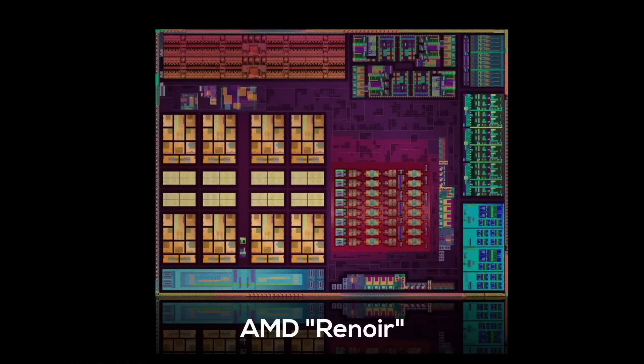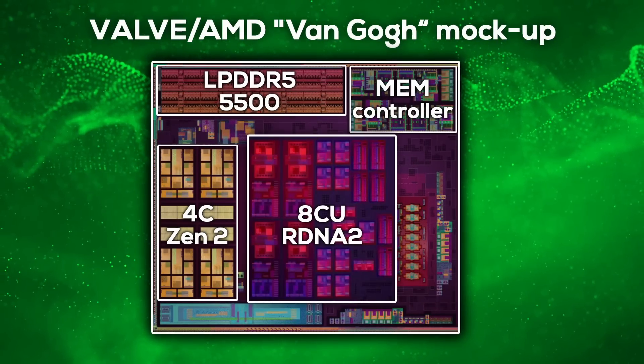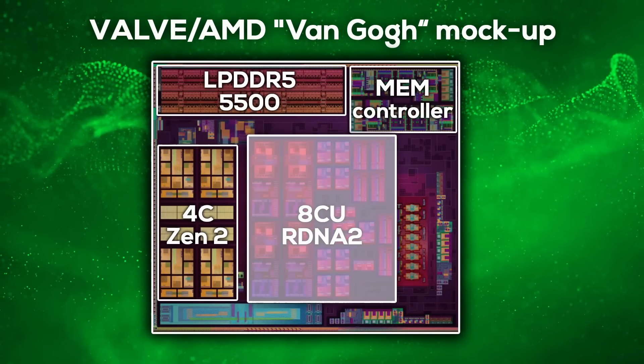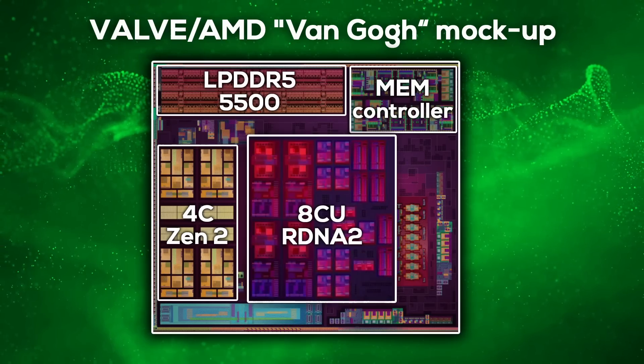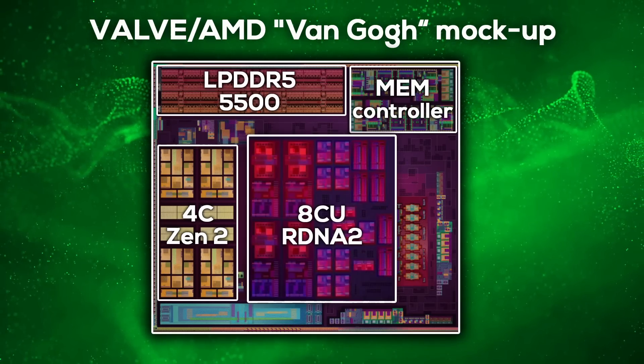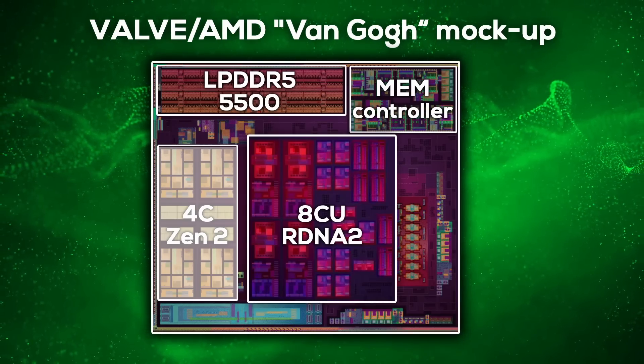There aren't any die shots of Van Gogh — Valve is good at keeping secrets — but it's closely related to AMD's Renoir APU, which we'll use as a basis for our analysis. Renoir has 8 Zen 2 CPU cores split into two 4-core CCX clusters, but still uses a Vega-based iGPU. You can also see the large amount of physical I/O ports, which use up transistor and power budget. When you imagine Van Gogh as Renoir with one less CCX and a larger RDNA 2-based GPU, you suddenly realize its focus on GPU area, as the GPU is the most important piece of hardware for PC gaming. Valve deliberately chose a small, less powerful 4-core Zen 2 CCX for transistor and power budget reasons.